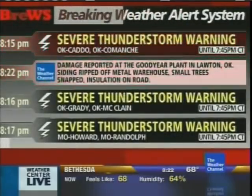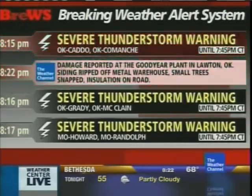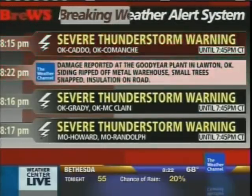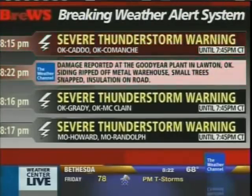Let's head over to our breaking weather alert system. We've got a new severe thunderstorm warning to tell you about in Oklahoma, but just beneath that there is a report of damage at the Goodyear plant in Lawton, Oklahoma. You heard Todd mention some of the siding ripped off that metal warehouse. Some small trees also reportedly snapped and there are reports of some insulation on the road.